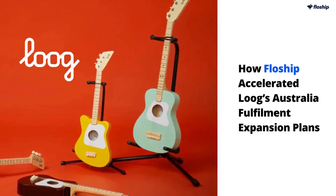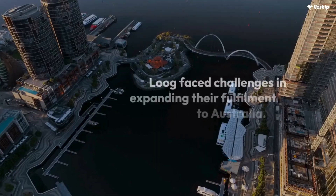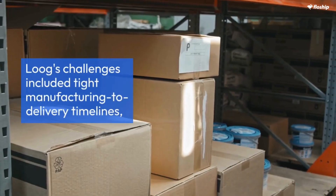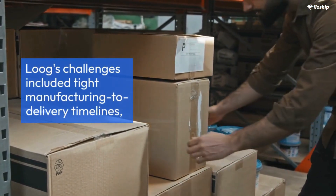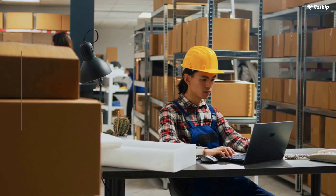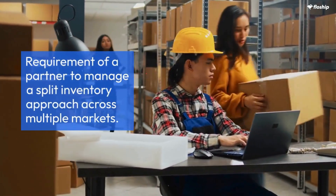In today's video, we'll take a look at how Flowship accelerated Lug's Australia fulfillment expansion plans. Lug faced challenges in expanding their fulfillment to Australia. These challenges included tight manufacturing to delivery timelines and a need for a reliable global shipping solution. They also required a partner to manage a split inventory approach across multiple markets.